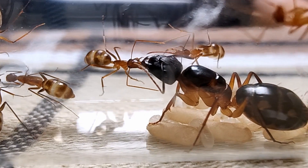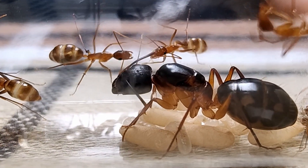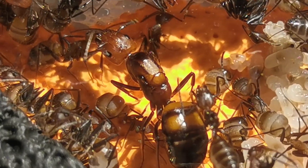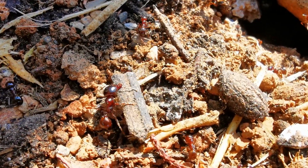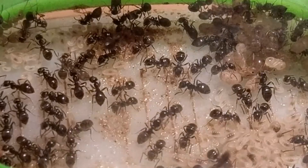Ant keeping is an incredibly rewarding and fascinating hobby that can teach you a lot about the behaviour and social structure of these amazing insects of our planet called ants.